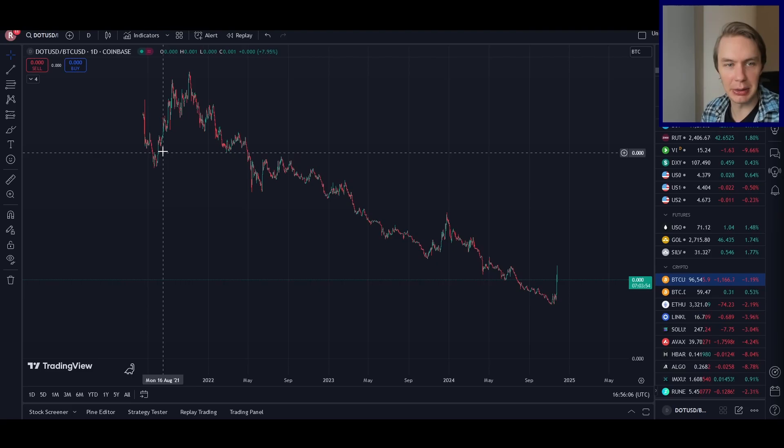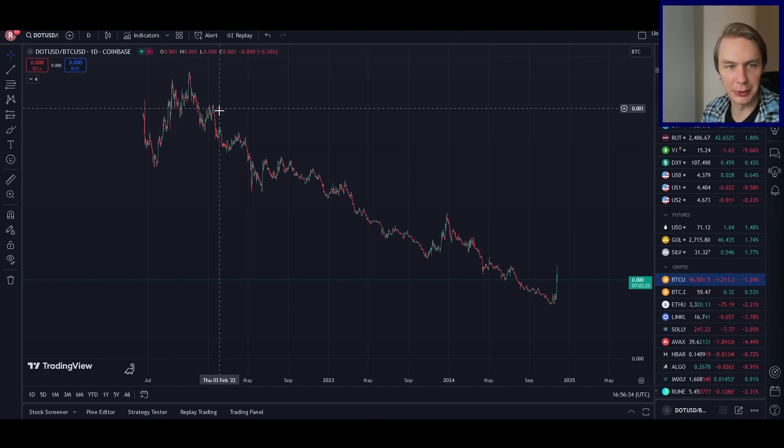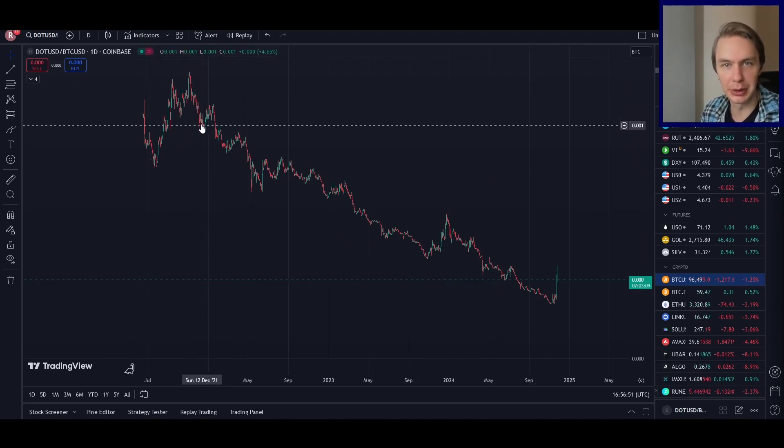What's useful here is that we can look at prior bull markets and ask: at the top of the last bull market, where were people valuing DOT relative to Bitcoin? You can see they were valuing it quite a bit higher than where it is right now. That means if we go into a full bull market and DOT is able to reclaim its former glory against Bitcoin, it has a lot of room to make up ground. If we assume it can get anywhere close to where it was last cycle, that lets us get an idea of where its price would be.